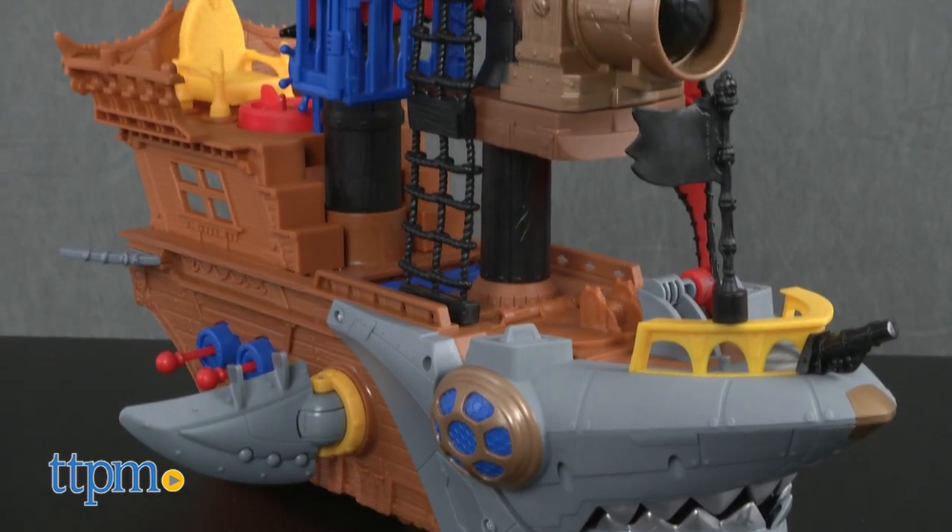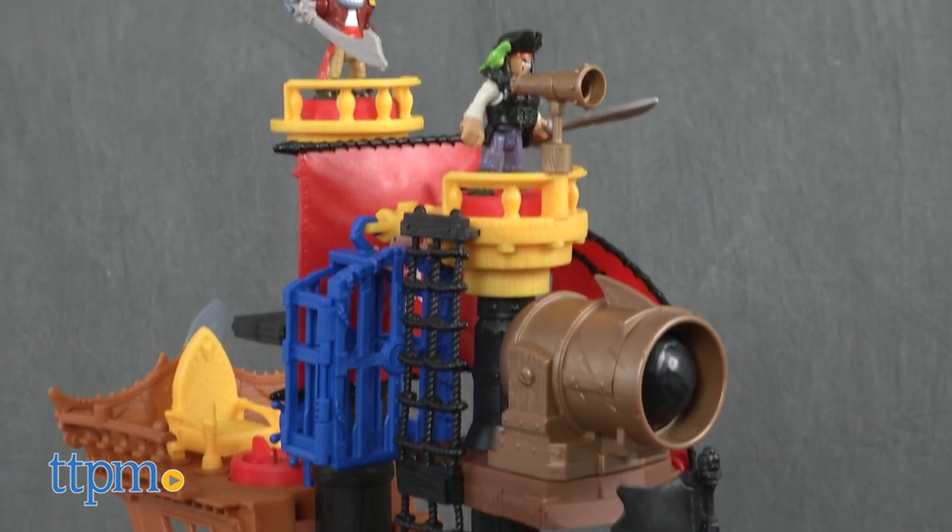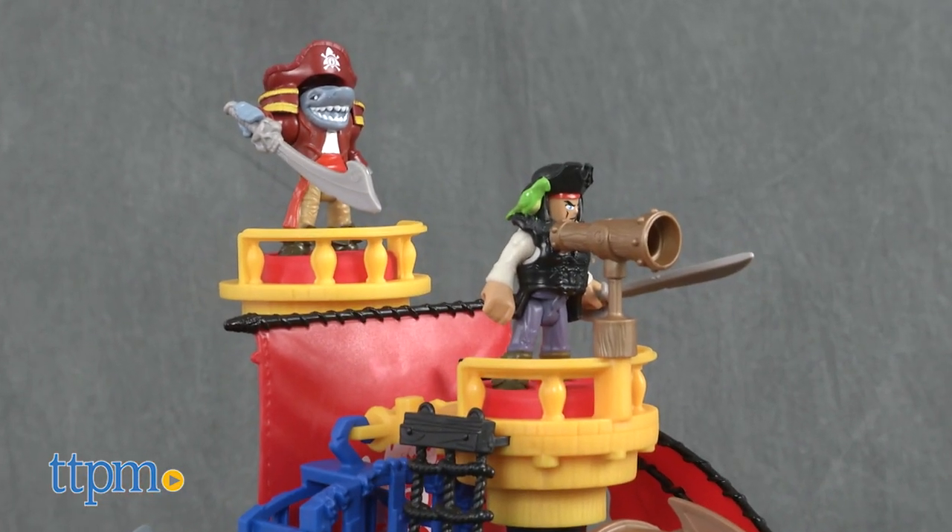Young mateys can play out all sorts of scallywag adventures with the Imaginext Shark Bite Pirate Ship from Fisher-Price. This pirate ship playset looks like a giant shark, and it's got three power pads that activate a variety of different features.